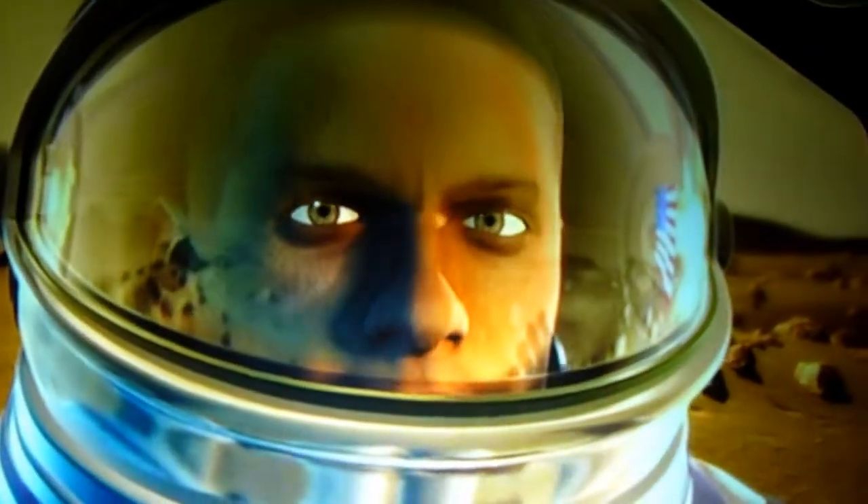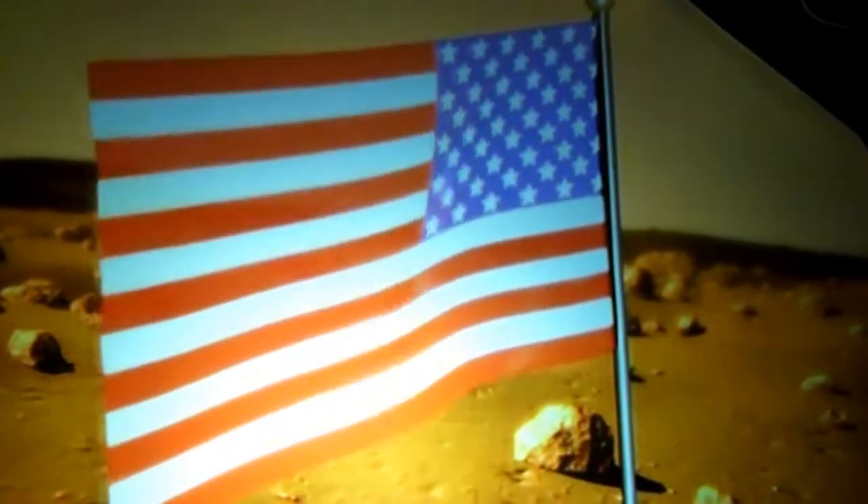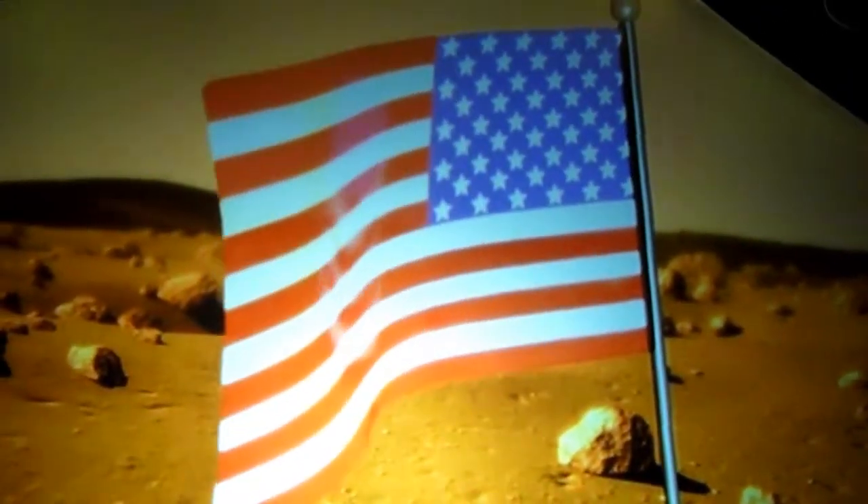Who knows what secrets Mars could reveal to us about the universe? Only one thing is certain: the adventure is only just beginning. We hope you've enjoyed joining us on the first stages of our trip. Thanks.